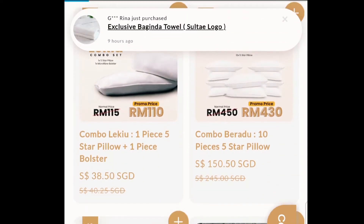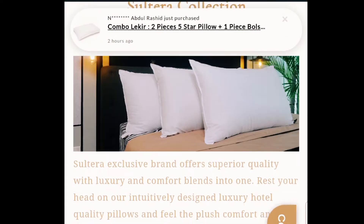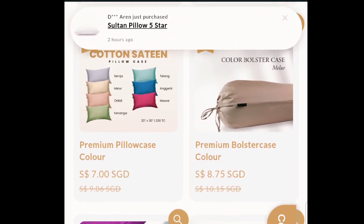They have cutlery sets and chopsticks. They also have bath robes — buff robes — which is very interesting. They have towels and bath mats too.